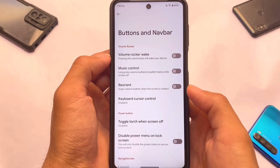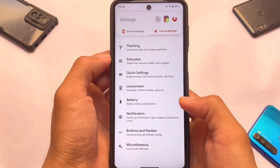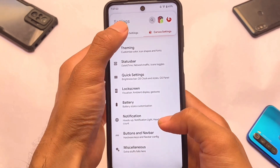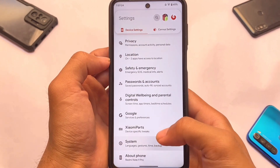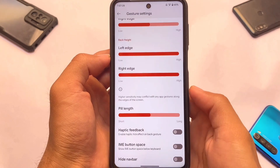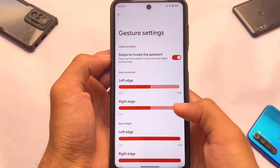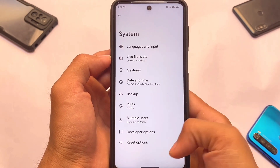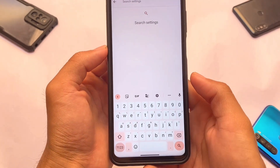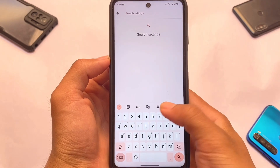One more thing to note: in Device Settings, under System Gestures and System Navigation, gesture navigation has a button spacing option that you can disable, which may be very helpful. The download link is in the description — see you in the next video.